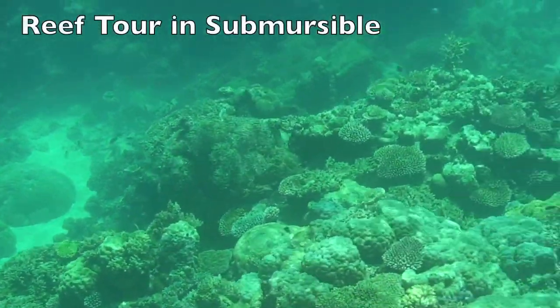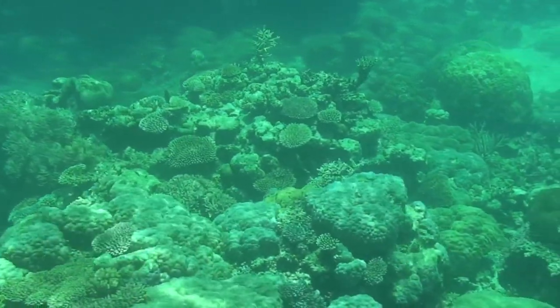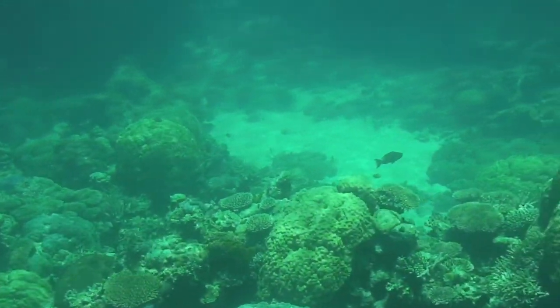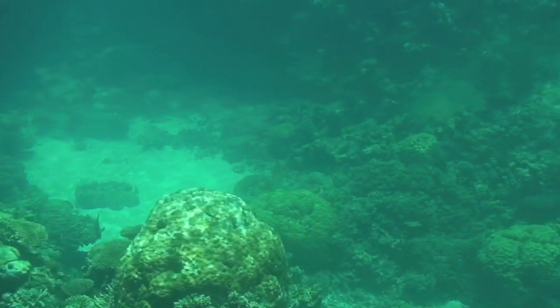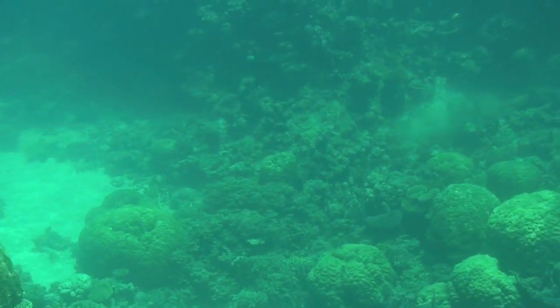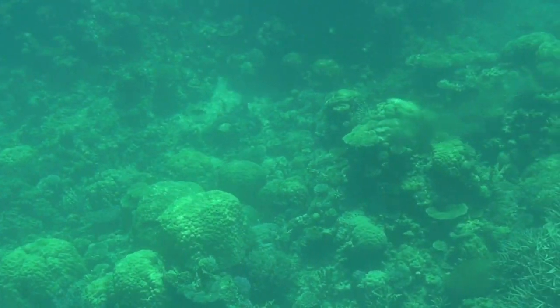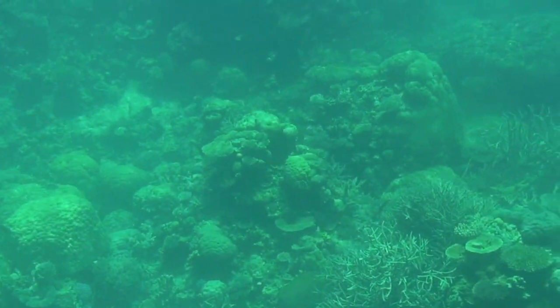Now, of course, we are at Agincourt Reef number three. There are four in the Agincourt system — four reefs. But there are actually 2,900 different reefs in the entire Great Barrier Reef Marine Park. So we're only really looking at a tiny little portion of it today.